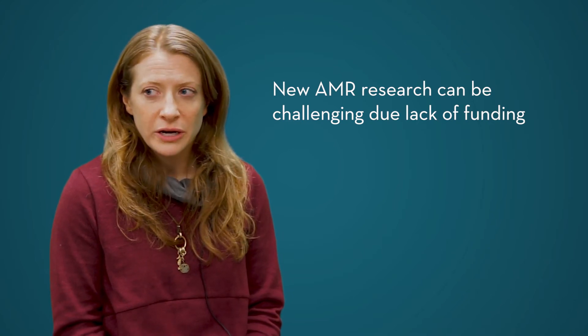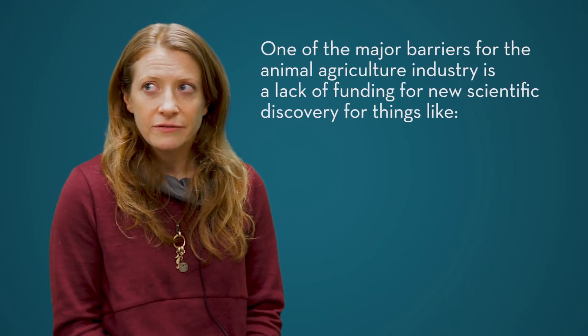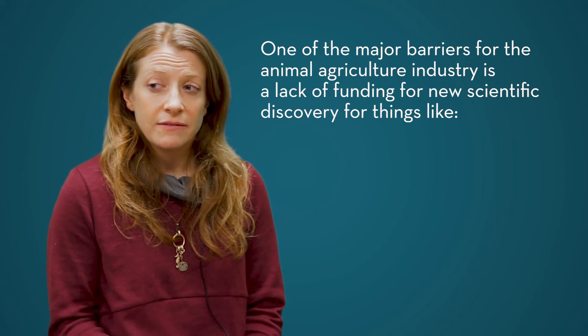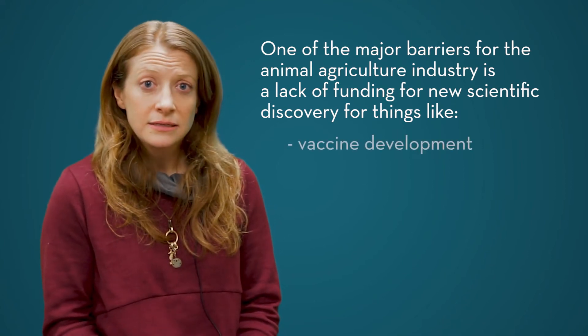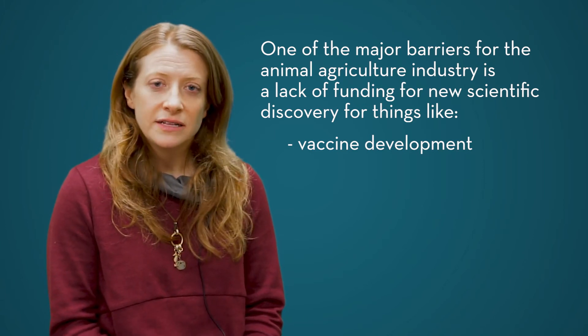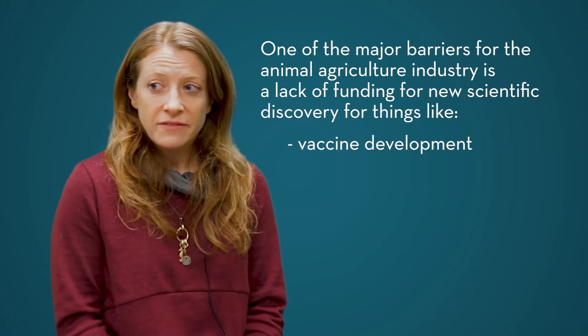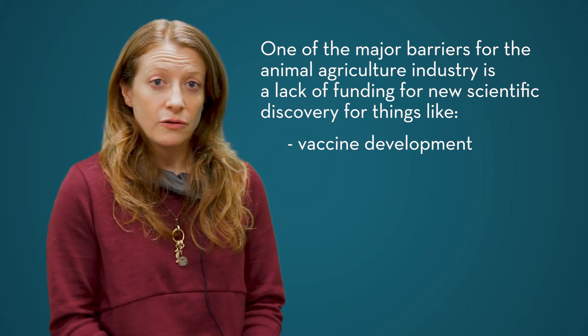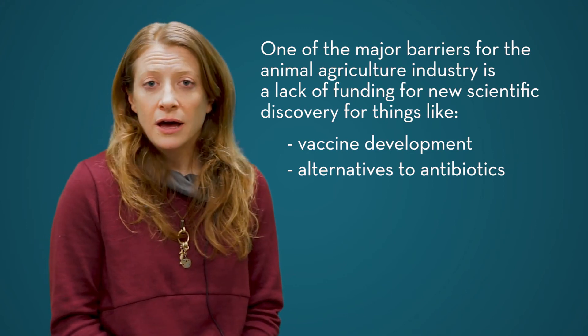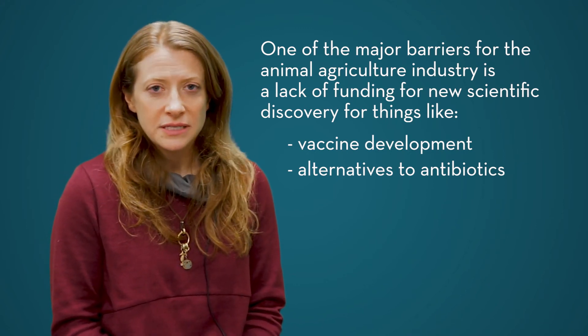One of the major barriers right now facing the animal agriculture industry is just a lack of funds for scientific discovery. That includes funding for things like more effective vaccines — so that we prevent animals from getting sick in the first place — and also funding to look for alternative treatments to antibiotics when animals do get sick. That's where I'd love to see more of our funding going: towards those types of fundamental discoveries.